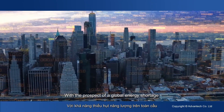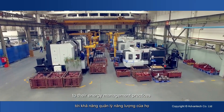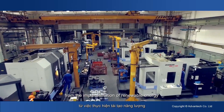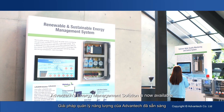With the prospect of a global energy shortage and increasing environmental concerns, enterprises are paying increasingly more attention to their energy management practices. From the implementation of renewable energy to utility and facility energy optimization, Advantex energy management solution is now available to help.